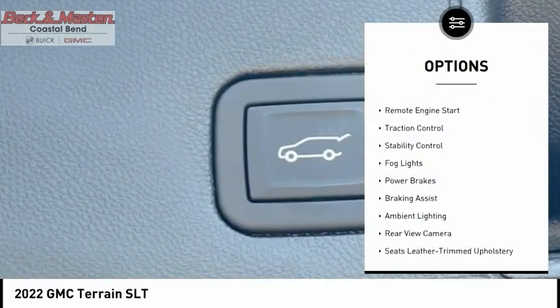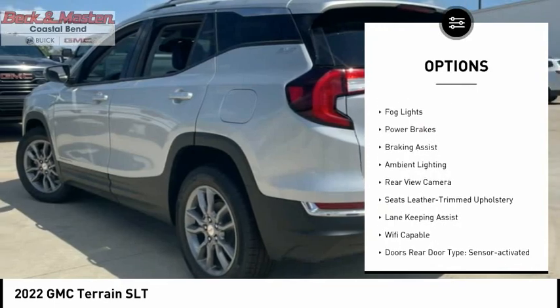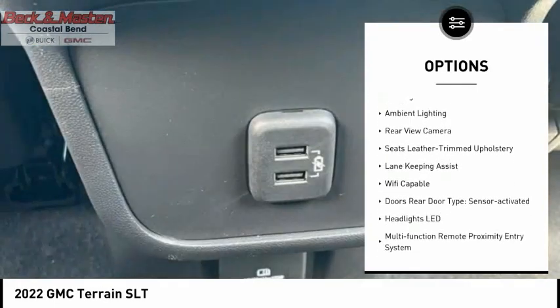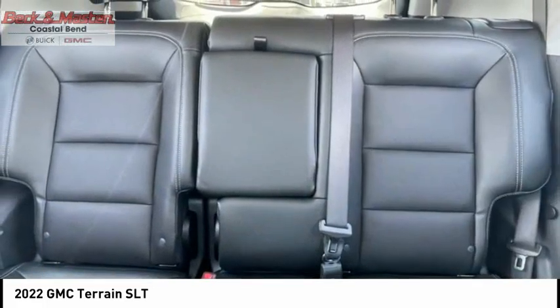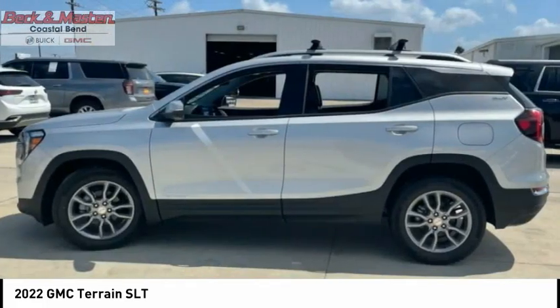Power windows with safety reverse, hill descent control, remote engine start, traction control, stability control, fog lights, power brakes, braking assist, ambient lighting, and rear view camera.